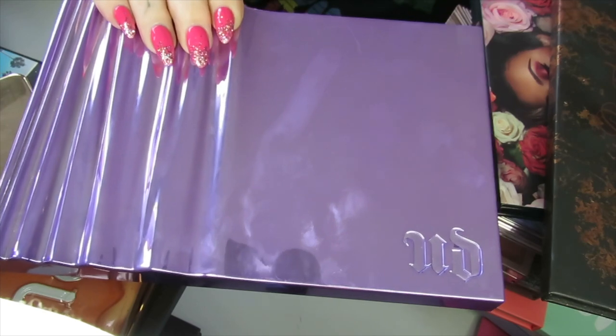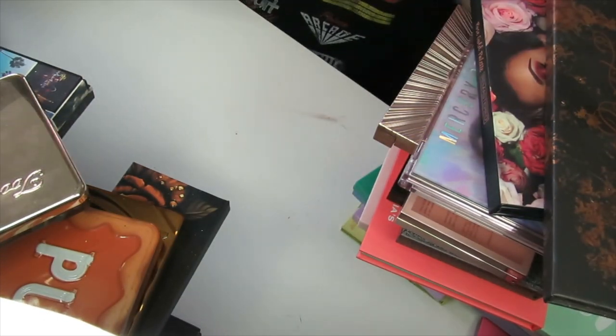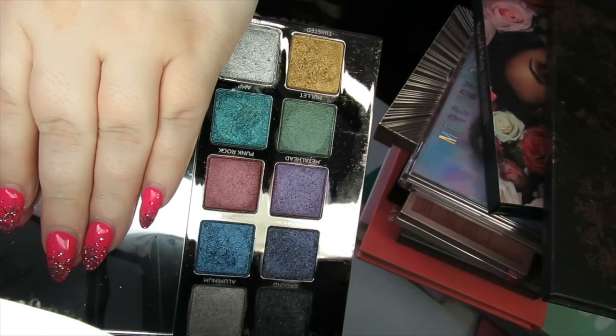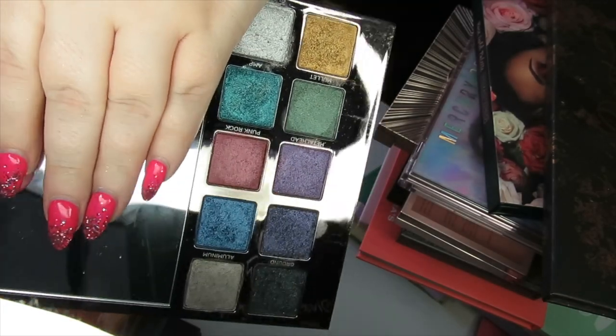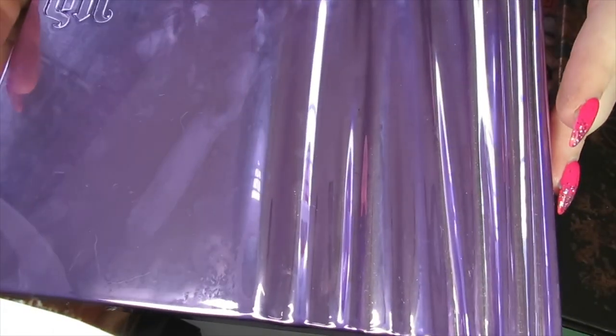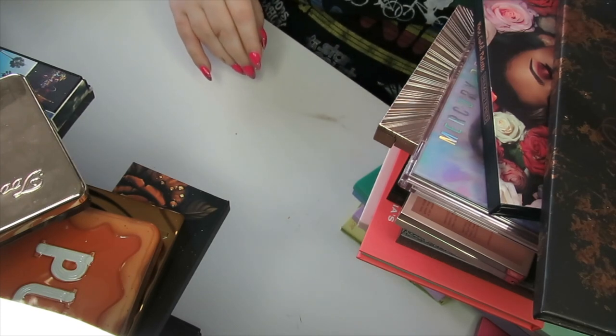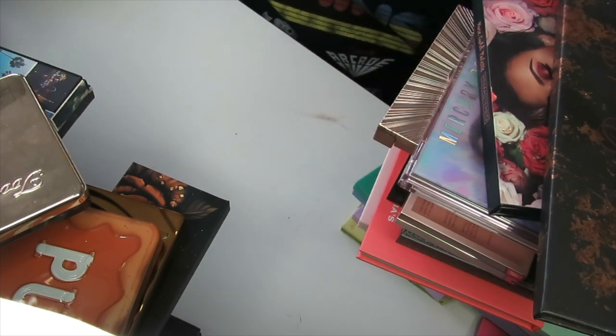This is an Urban Decay palette — I believe it's the Heavy Metals palette. It's one that slides out of the packaging. This is the more colourful side and then the more neutral side. I'm going to declutter this palette — it was nice and okay, but it doesn't give me as much joy as the Moondust shadows do, so that can go.